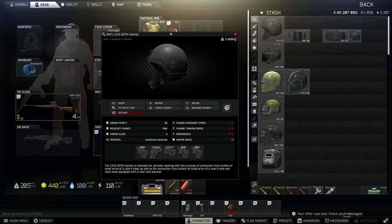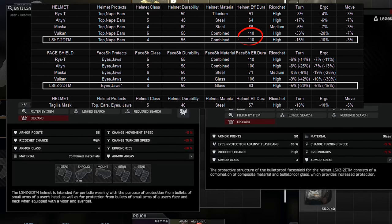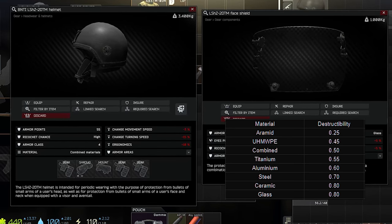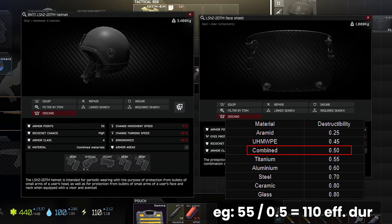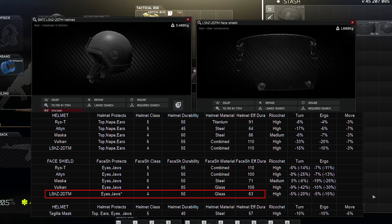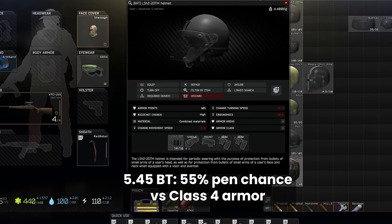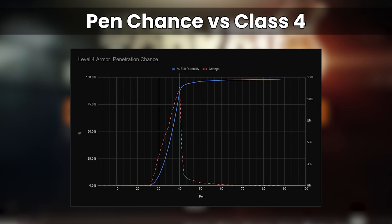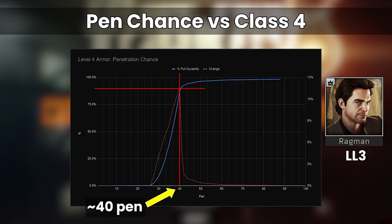Starting with the baby of the big helmets, the inventively named LSH-Z2DTM is class 4 on the helmet itself and class 4 on the visor. With combined materials, it actually has the joint highest effective durability of the lot, although at class 4 that doesn't necessarily mean too much. With class 4 over the whole head, you'll be protected from low tier rounds and have some protection against middling rounds like 5.45 BT, which has a 55% chance to pen level 4 on the first hit. Anything with more pen and you quickly reach the 90% pen chance, so personally I don't think this helmet is worthwhile after the early stages of the wipe. It's sold by Ragman 3 and right now it's around 60,000 rubles on the flea market.